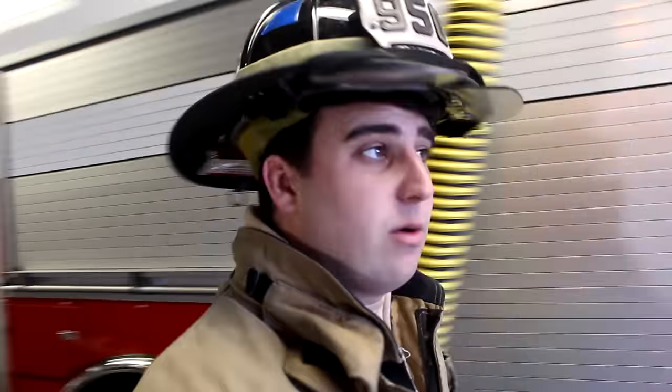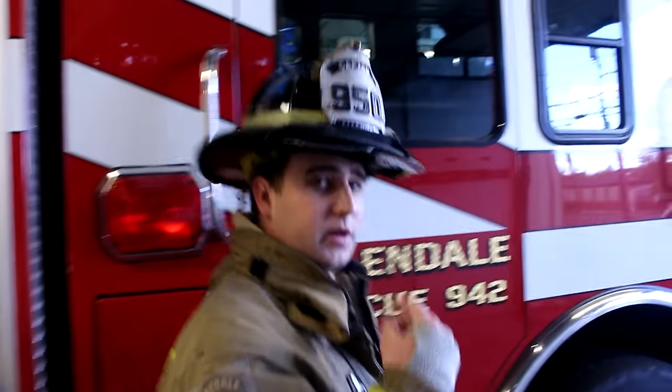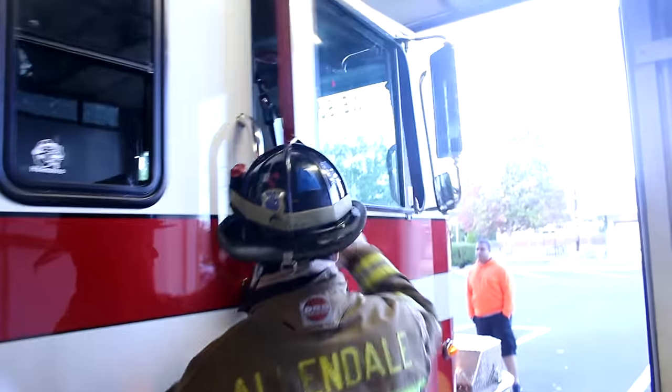A lot of old-school firemen think it's uncool to wear a scott pack inside a fire, but if you don't wear your self-contained breathing apparatus you're only subjecting yourself to harmful smoke and you can die. We got to run now — we got a call — but it was great having everybody here. I hope you learned something about how firefighters wear their gear properly. Remember: be safe, call 9-1-1, and we'll come to the rescue.